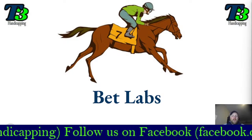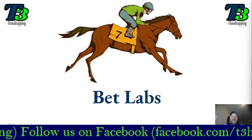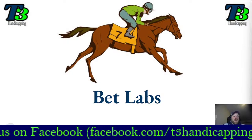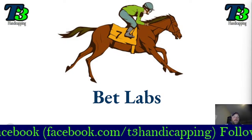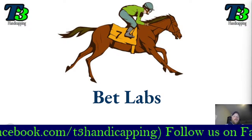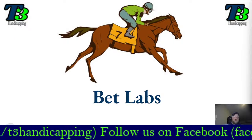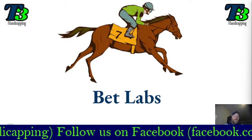Hello and welcome to the T3 Handicapping YouTube channel. I am Chris from T3 Handicapping and I am here to bring you a new video series that we are calling BetLabs. One of the things I found as I've continued to work on handicapping and building our system is that there's a lot of information out there about handicapping and how to pick winners, and ultimately you're still going to be wrong more than you are right.